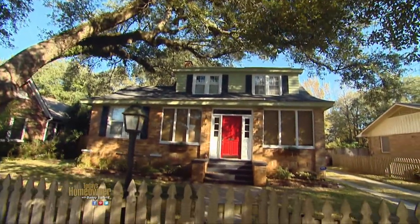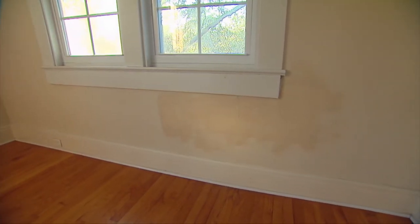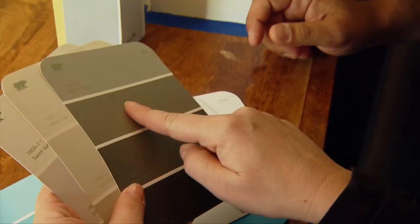Interior painting is one of those home improvement projects that lots of people take on, and it can make a big difference in a home. The tools are pretty simple, the time commitment isn't outrageous, and you can do it a little at a time — unless you're trying to get moved into a new house, like David and Melissa Laster.